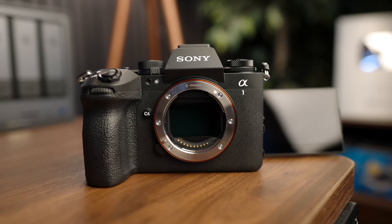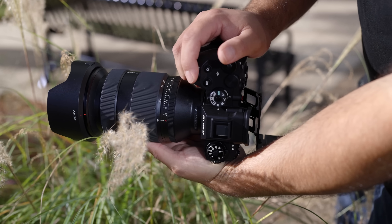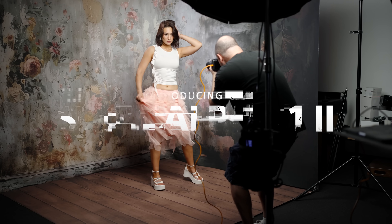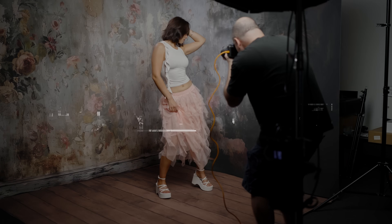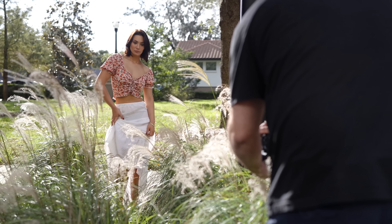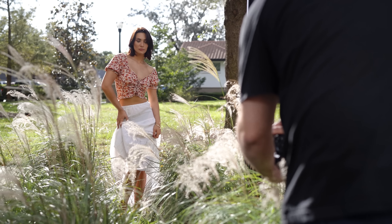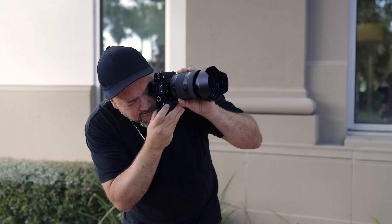The Sony Alpha 1 Mark II is here and their flagship camera has evolved with many features that photographers and videographers are going to be excited about. Welcome back everyone to Alpha Universe. My name is Miguel Quiles. I'm a Sony artisan of imagery and I was fortunate to spend nearly three weeks shooting stills and video with this amazing camera. I'm going to tell you all about my experience with it, but first let's cover the headline features of this camera.